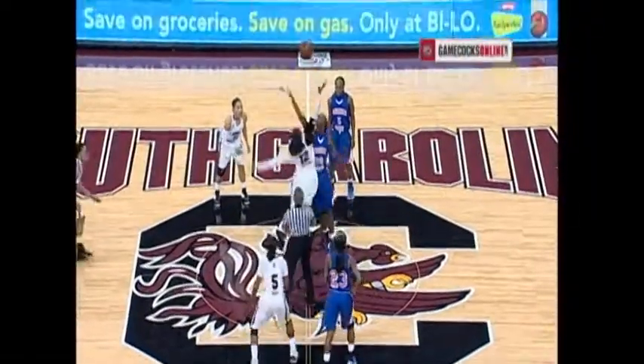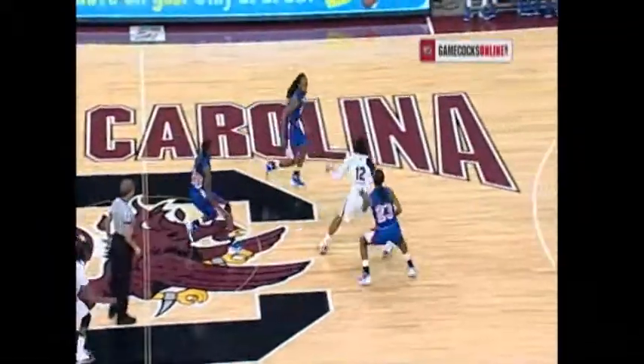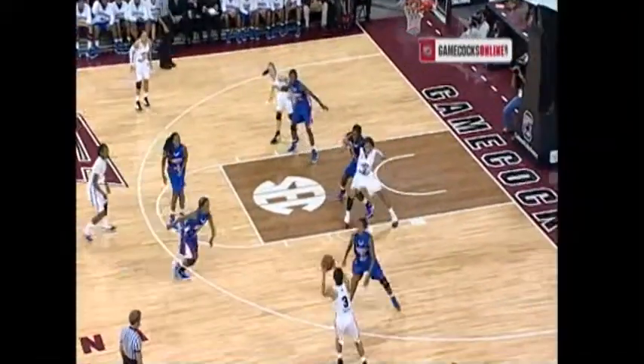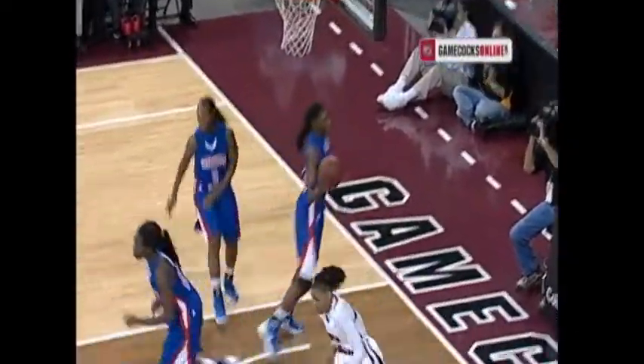Charnay Stephens jumps center against Charmaine Green. The tip is controlled by the Gamecocks, and we're underway. Savannah State is on the road in blues with orange numbers trimmed in white. Down low, Charnay Stephens scores, and the Gamecocks score quickly 2-0.